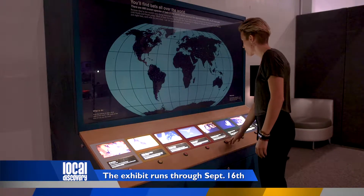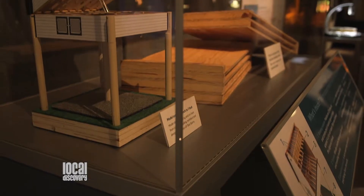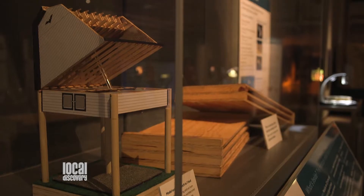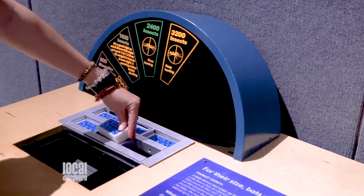We love bats, but I think Gainesville loves bats because of the bat house at Lake Alice. We have a model of the bat house that we're showing. At our bat house alone, they eat more than one ton of insects every night.